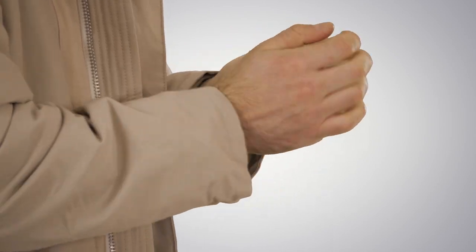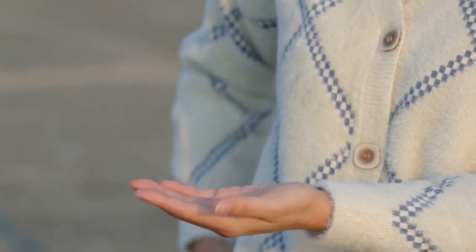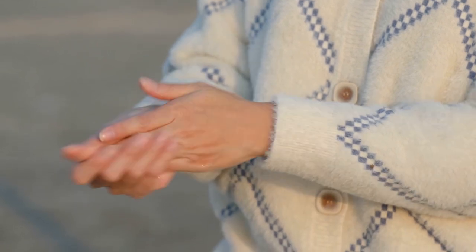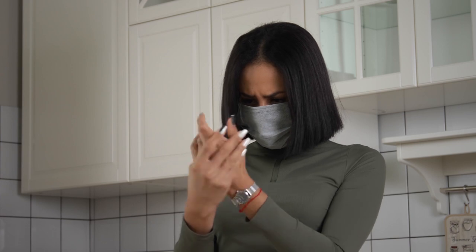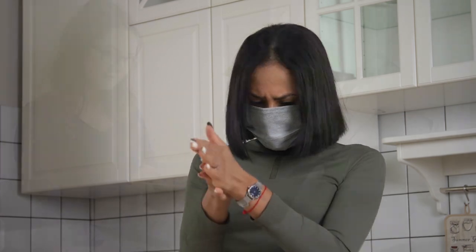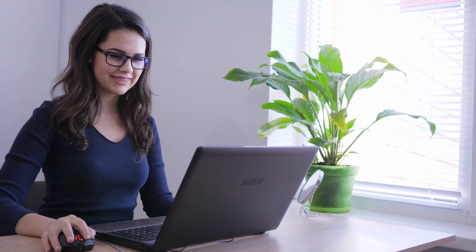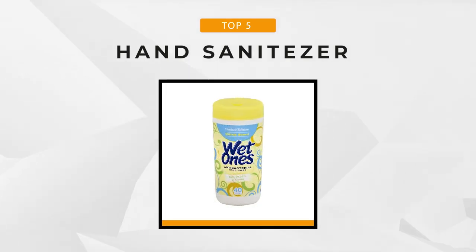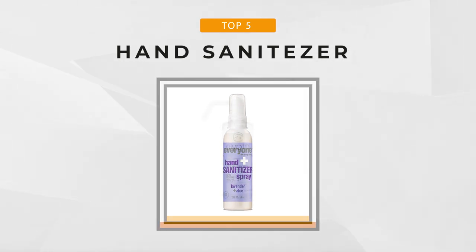Moreover, research has shown that 97% of people don't really wash their hands properly, meaning that incorporating hand sanitizer into your daily hygiene routine can minimize sick days. With that said, not all hand sanitizers are created equal. There are those that are littered with ineffective active ingredients, essentially rendering them stale. Before buying a hand sanitizer, it's important to look out for the active ingredients indicated on the label. In this video, we've compiled a list of the top five sanitizers and wet wipes currently available on the market. Stay with us to find out the details on each one.